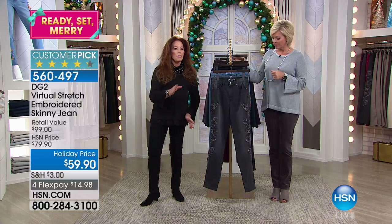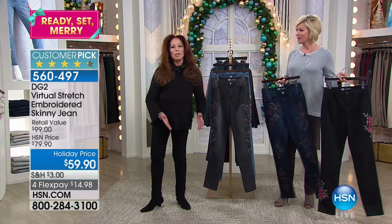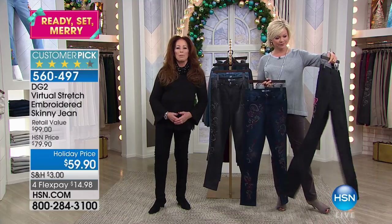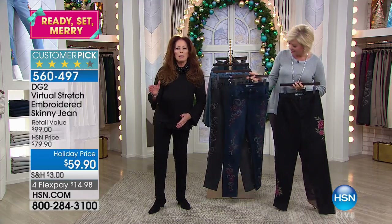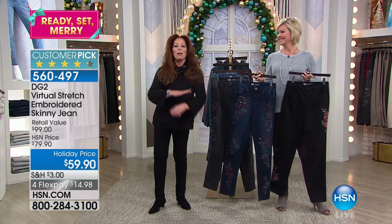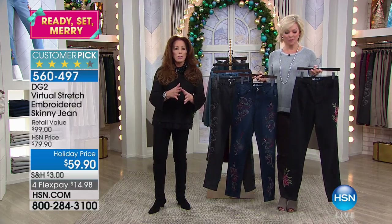What does it say to those of you — and we have a lot of phone calls from you — where you say you've been watching for years and you finally convinced yourself to buy that first jean? Nine million women dipped that little toe of theirs into the jean pool and it became a whole other life, and we can do it for you.